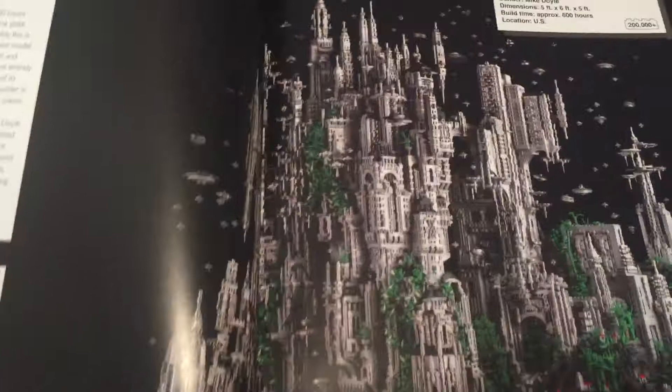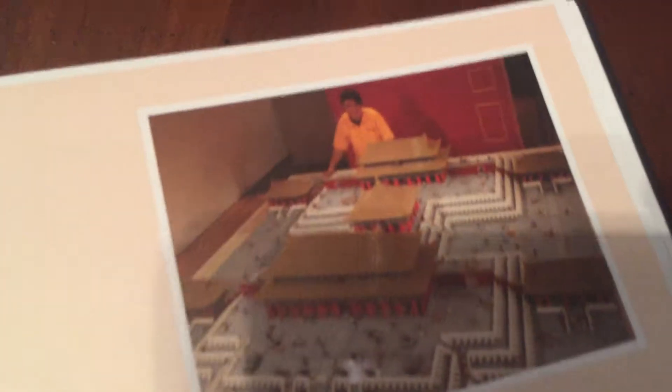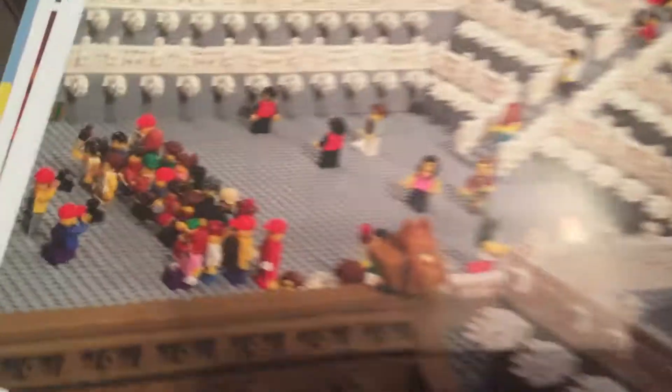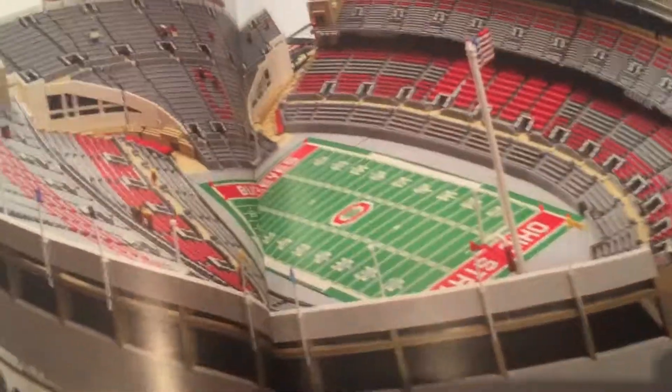I'm going to flip through a little quicker because there's so much to see. Here's a car — can you see the size of that thing? Could you imagine this in your living room? Lots of detail, lots of work. Pretty cool — look at that, it's Ohio Stadium.